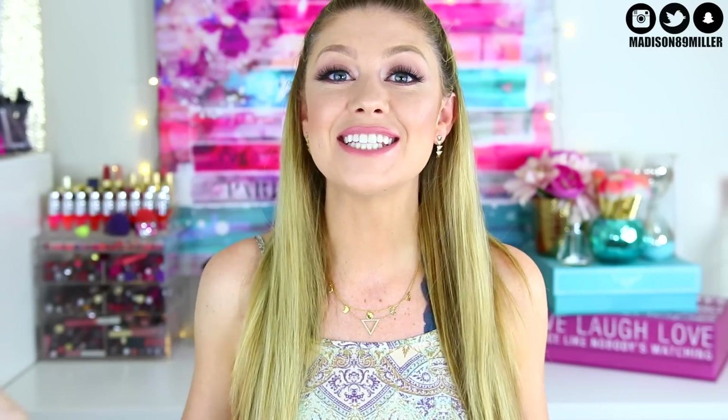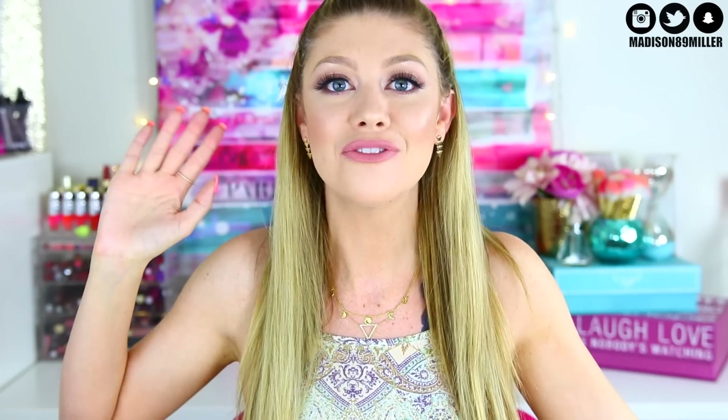Hello everyone, welcome back to my channel today. Today's video is going to be a ginormous back to school giveaway. The time is approaching, school is about to start. I know a lot of you are probably dreading it, but this will make it even more exciting because I'm going to be doing a huge back to school giveaway for you guys.